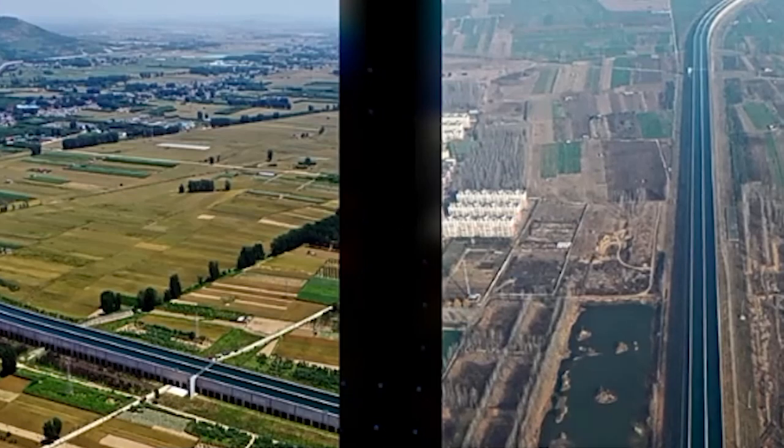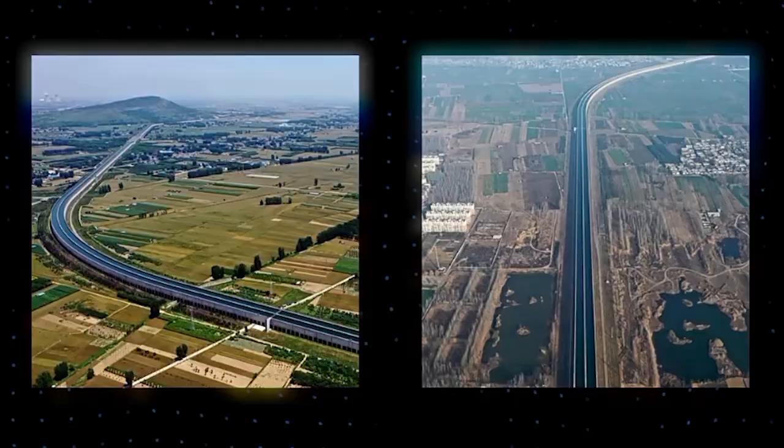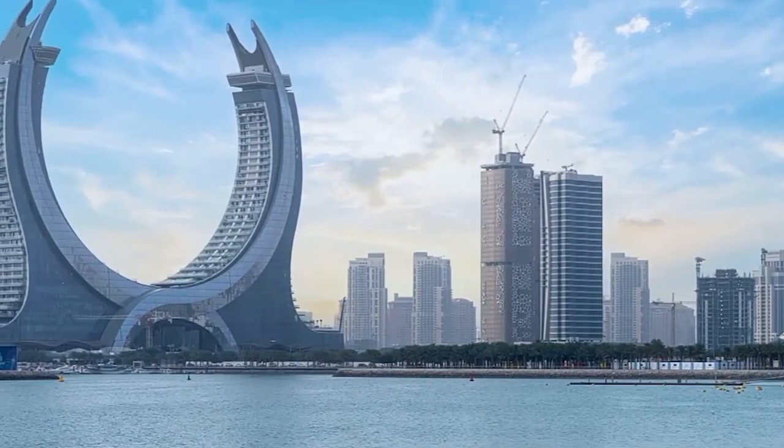If you want to know about other big projects like this, check out our video about the biggest mega projects in the world. Thanks for watching and we'll see you in the next video.